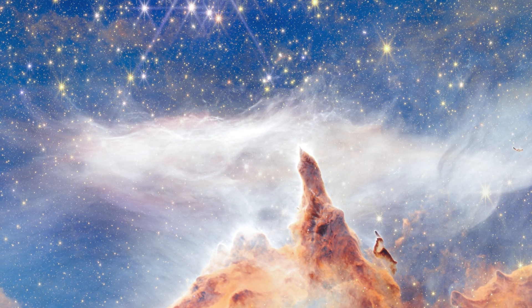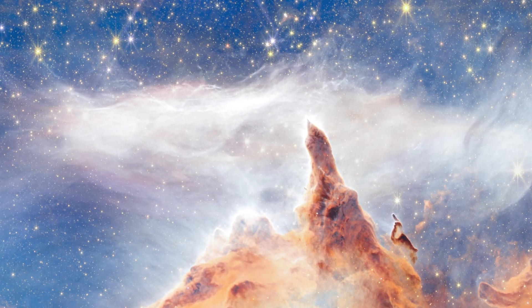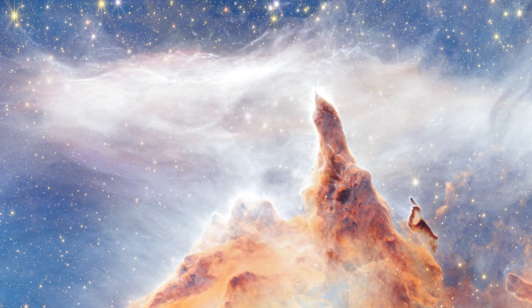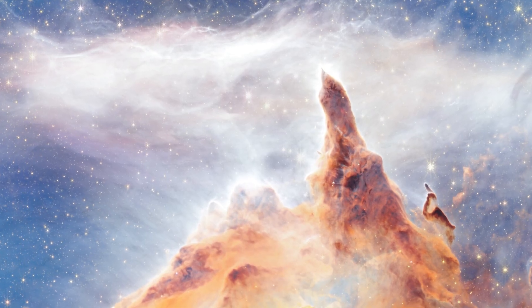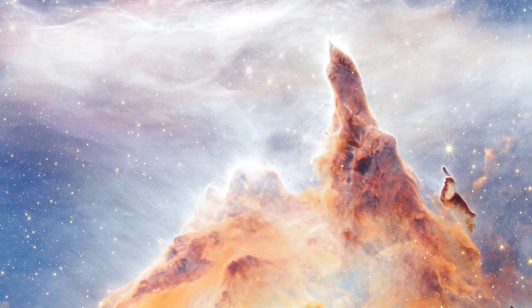I recommend checking out the full resolution image if you can, and I'll leave a link to that in the description. The tallest spire in the image spans about 5.4 light-years from its tip to the bottom of the image. It's so big that more than 200 of our solar systems, from the sun to Neptune's orbit, could fit within just the very tip of that spire, which is 0.14 light-years.